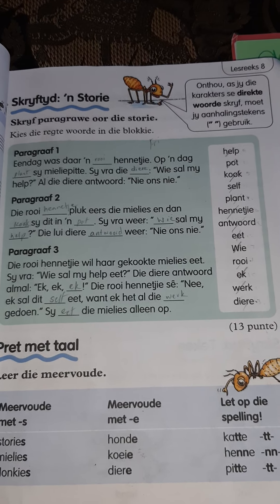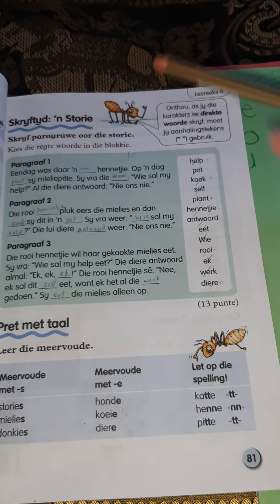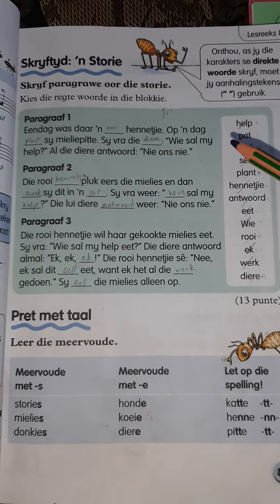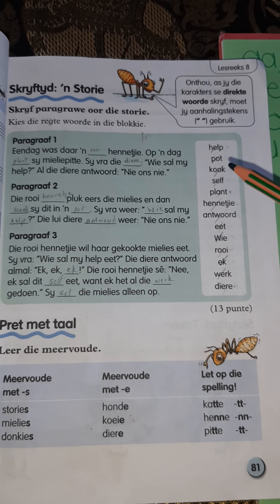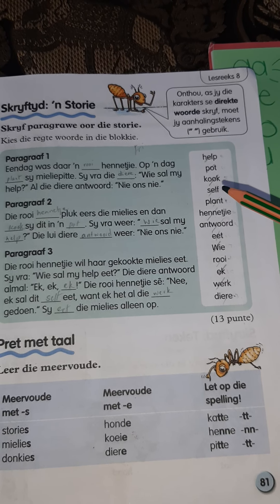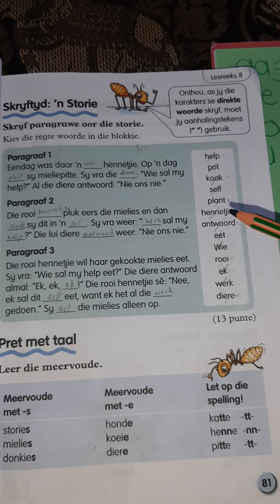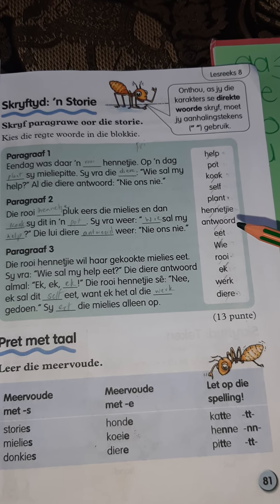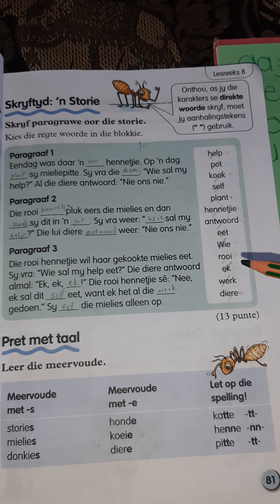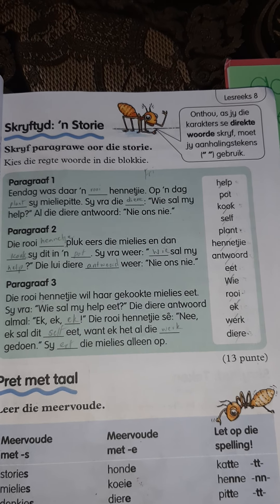Your last activity — I want you to rewrite these three paragraphs about the story of die Roi Henniekie. You will use these words to fill it in: help means help, pot means pot, kook means cook, self means yourself, plant means plant, henniekie means hen, antwoord means answer, eet means eat, wie means who, roi is red, ek is I, werk means work, diere means animals. Now, as I read it...